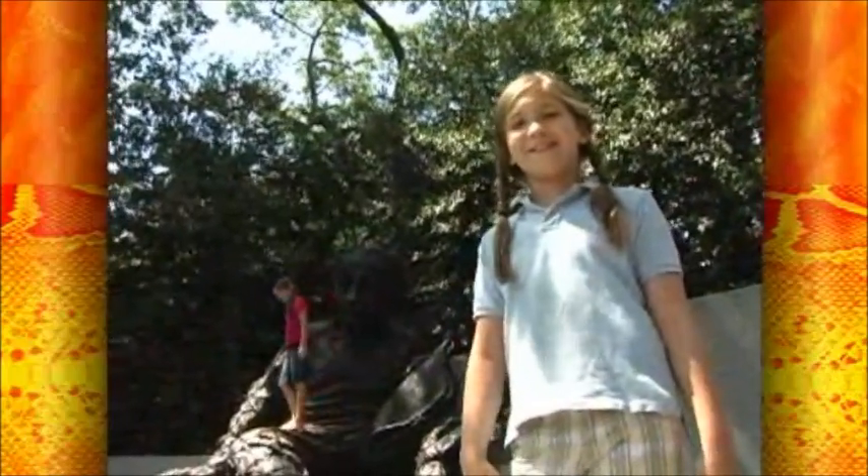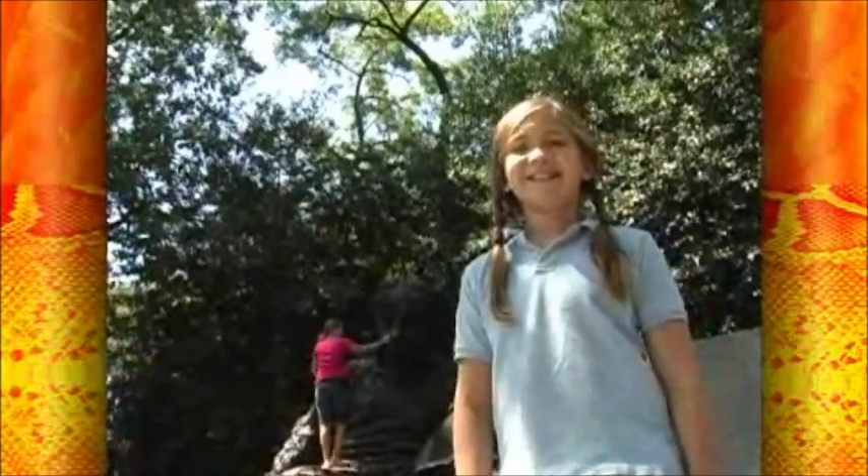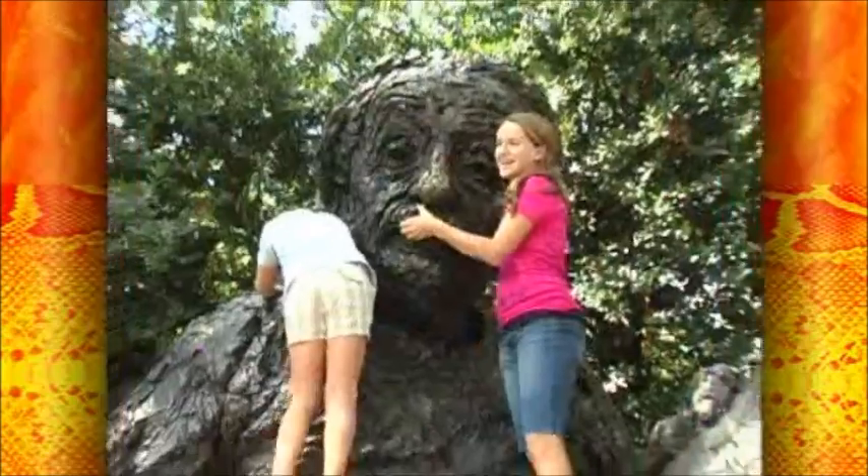Hi, I'm Michelle. Welcome to Viewer's Corner. Today we're in Washington, D.C. and our first stop is the Einstein Memorial.